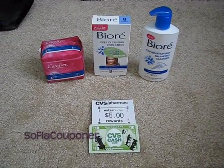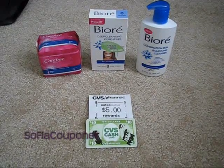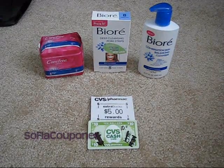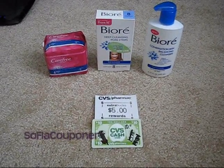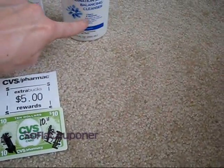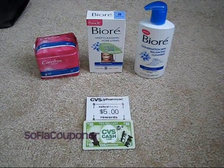So I had a $3 off $15 going into it, and then I had the buy a pore strip and get the cleanser free coupon. I also found the Peely — it was right on the cleanser — so I could use that as well. It was for a dollar off any Biore product.